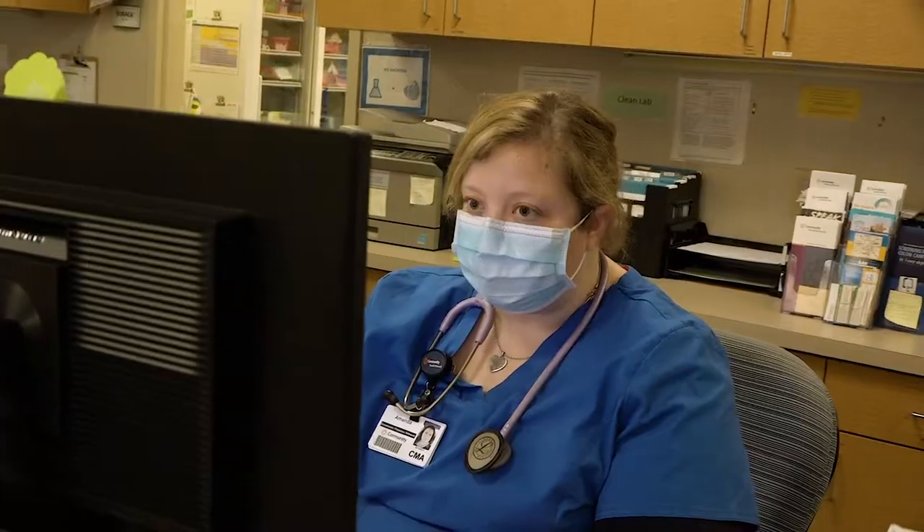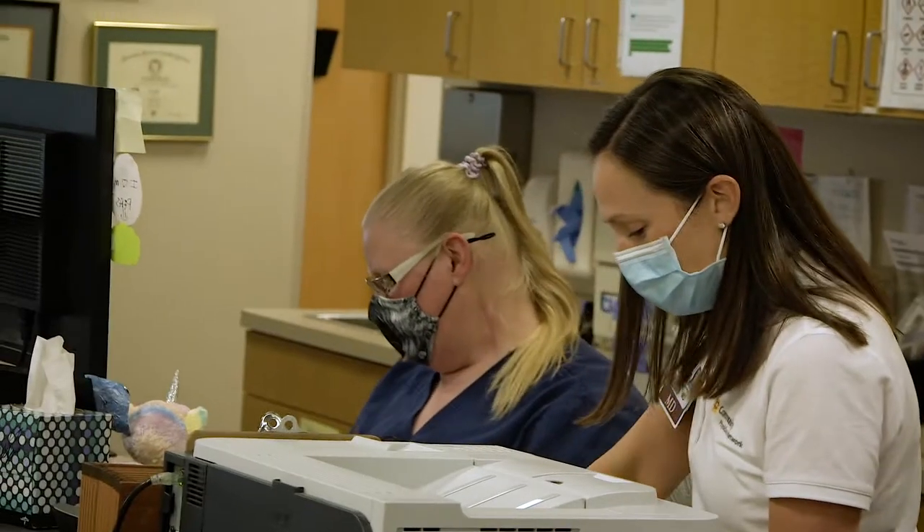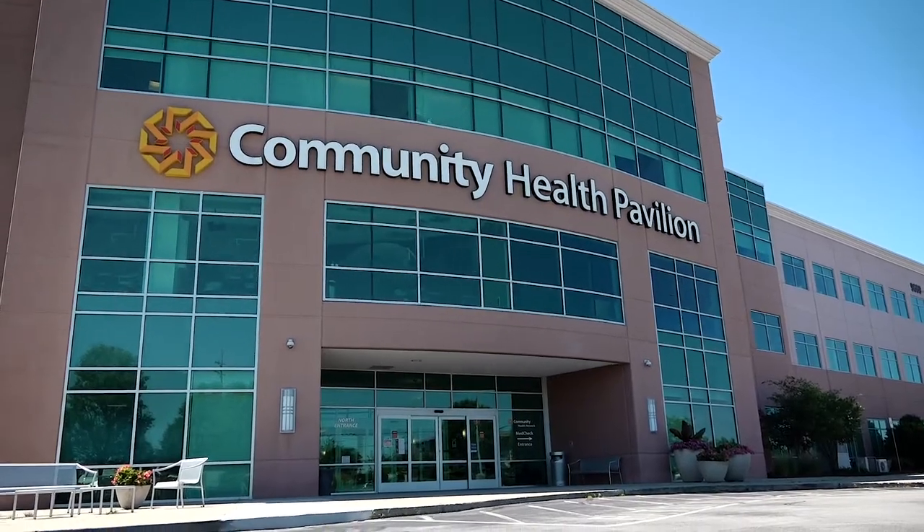Welcome. Our exceptional caregivers are ready to serve you. Here's what to expect when you visit our primary care provider's office.